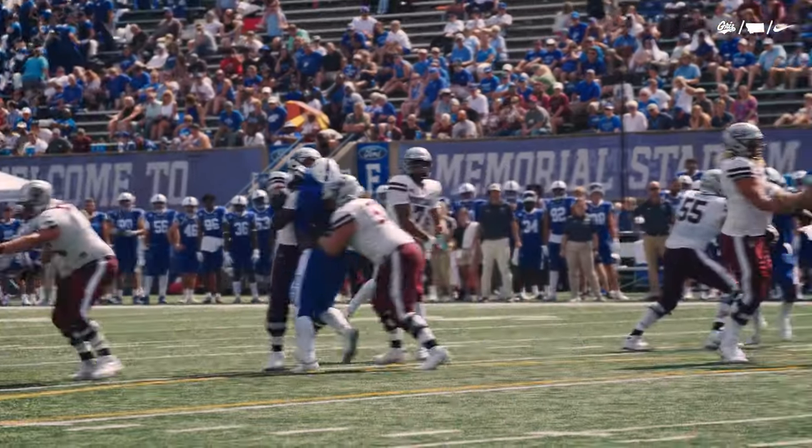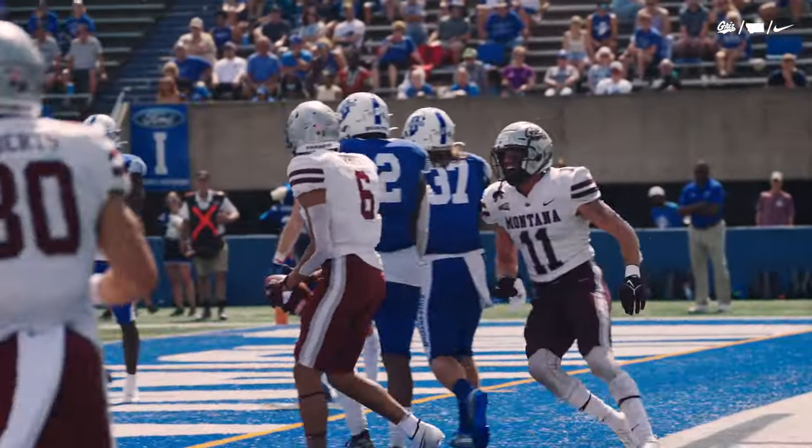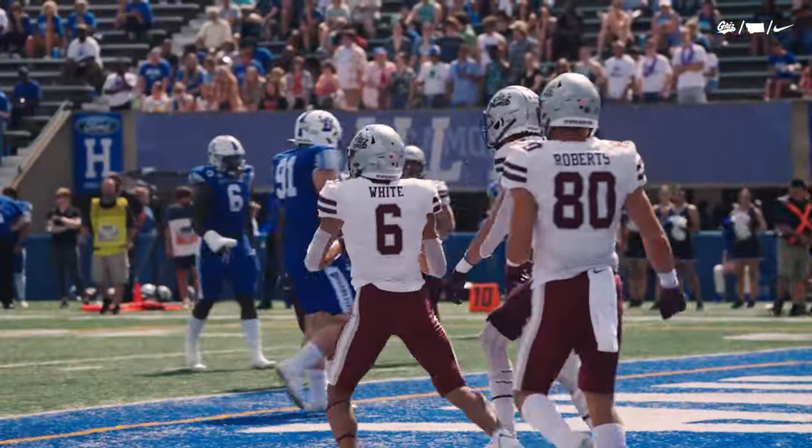Three receiver look. He looks to the right, heaves it up across the middle, and Keelan Wyatt reaches up to make the catch.